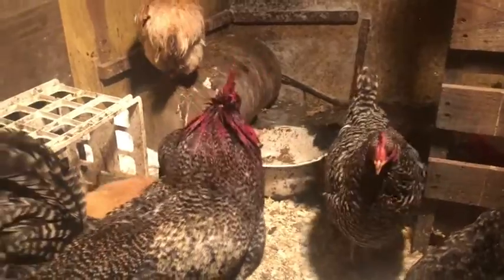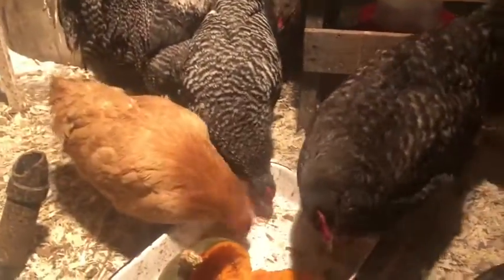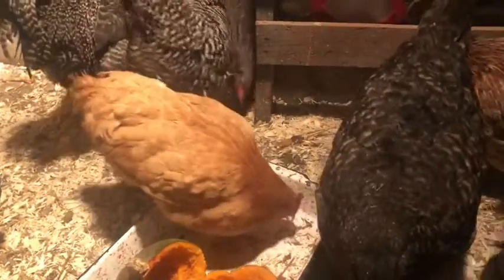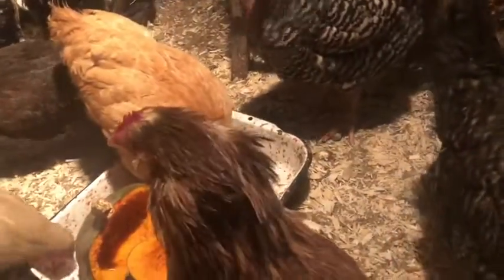It looks like the injury is coming from there. I'm just going to keep putting some cream and Vaseline on and see if it heals. I think he's going to be okay — we'll see.